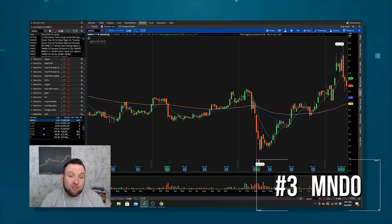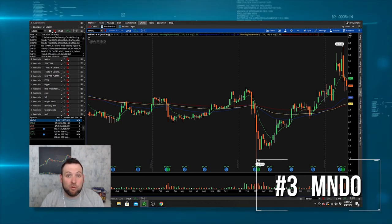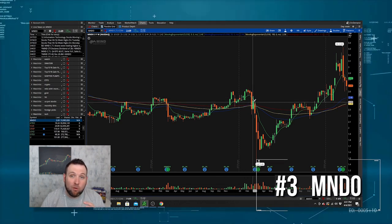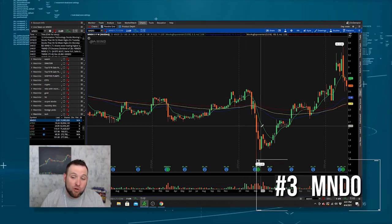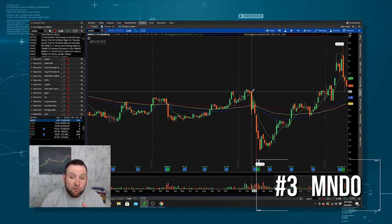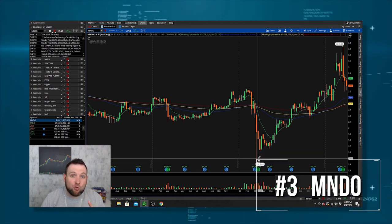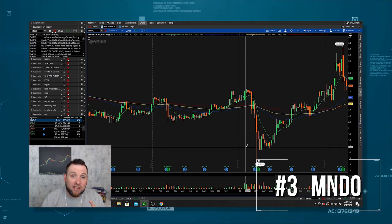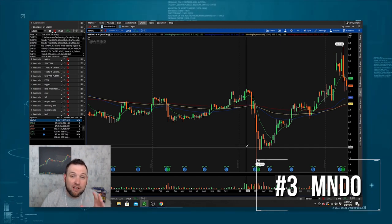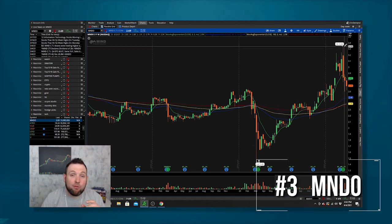Number three on my list is Mind CTI, ticker symbol MNDO. This company was on last year's list as well — they were at number five, but I've moved them up to number three. During the pandemic, when we had the lockdowns and a big drop in the stock market, MNDO didn't drop that much. It went from $2.50 down to $1.45 as the low, so it didn't get destroyed quite as hard as a lot of other tech stocks. They rebounded very, very nicely and actually hit a new high of $3.33.